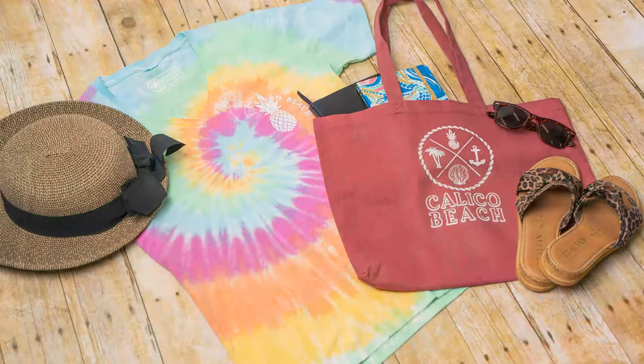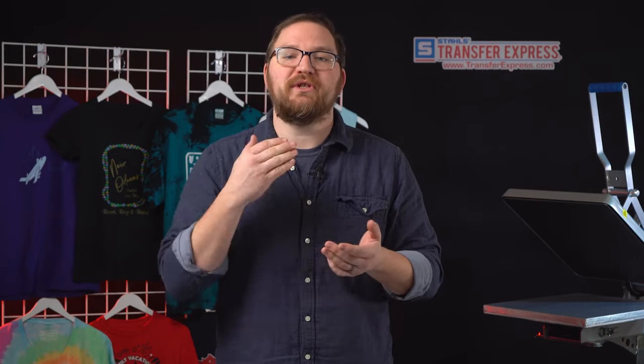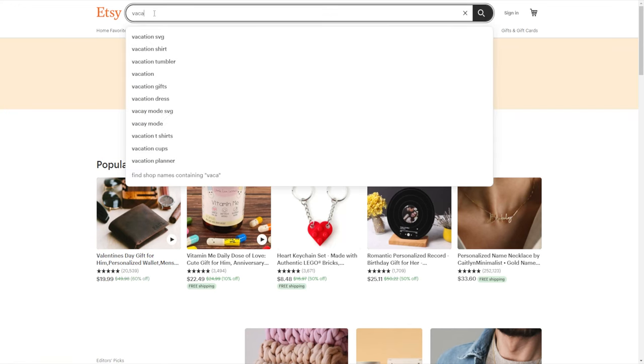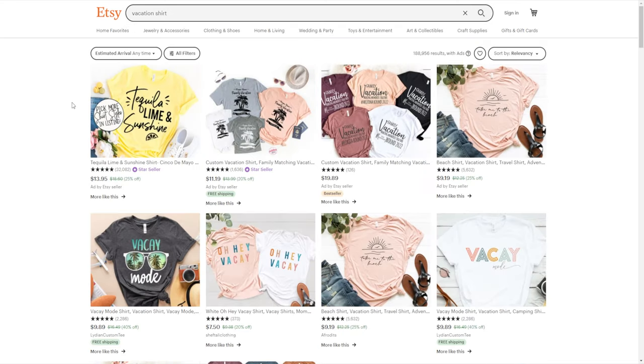Any occasion is complemented nicely with a custom t-shirt, and vacations, family trips, or destination trips are absolutely no different. As a custom t-shirt decorator, offering or advertising your capabilities for group vacation t-shirts is a great idea if you're looking for new printing opportunities. Even if you're just a hobbyist at home, vacation tees for your friends, family, or neighbors can bring in easy repeat orders year after year. A quick search on Etsy for 'vacation t-shirts' shows there is a huge market here.